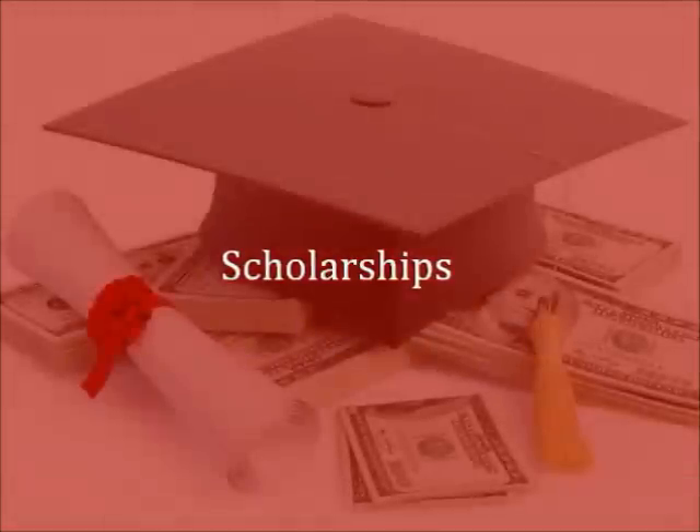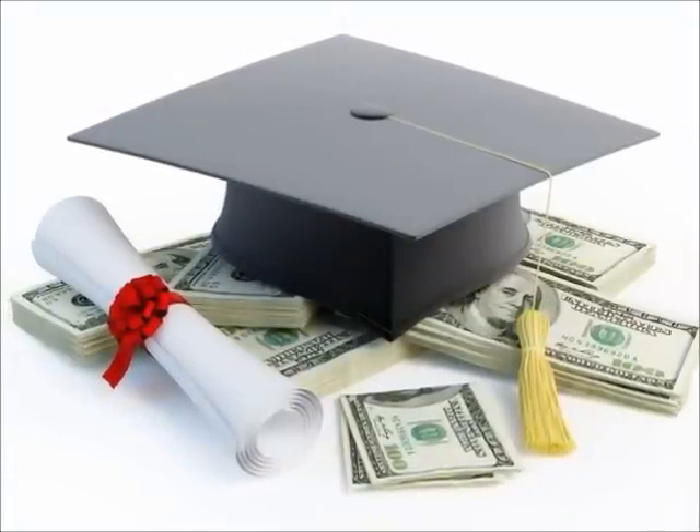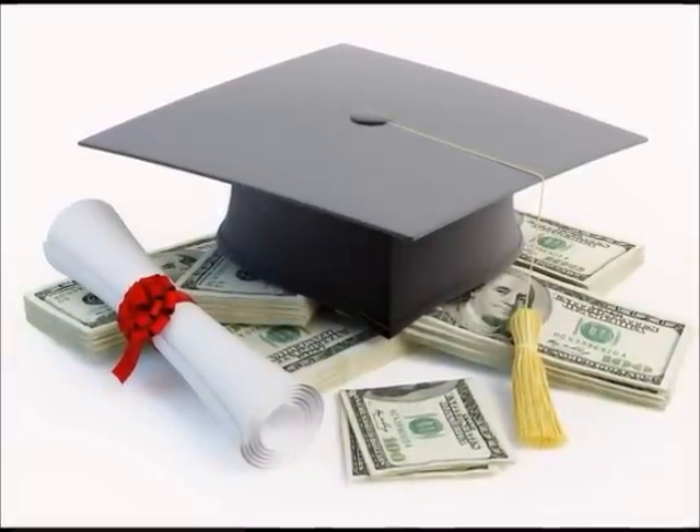Next, we would highly recommend applying for as many scholarships as you can the entire time you're in school, because it may significantly reduce the amount of money you'll have to pay back. Many scholarships go unused, so please make applying for scholarships a priority. If you would like a list of scholarship websites, please ask your financial planner for more information.